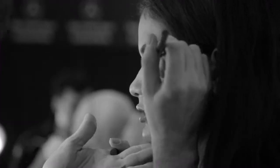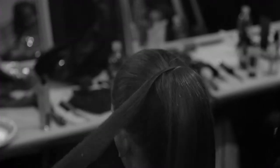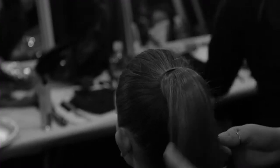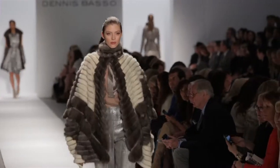Jay, what can you tell us about the hair for the Dennis Basso show? Well, the hair for the show this year is a sleek pony — sleek on the sides and on the top, a little bit of volume on the top. But then the ponytail is very kind of messy, kind of like a roller set that's just been pulled back and just very chic.